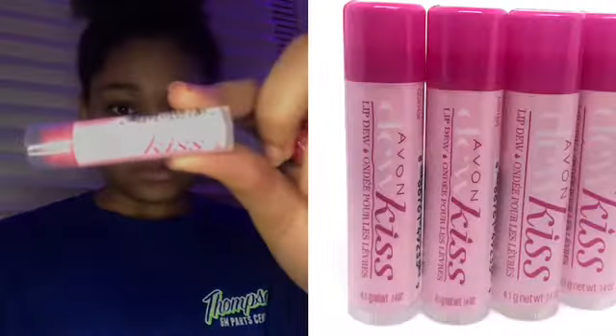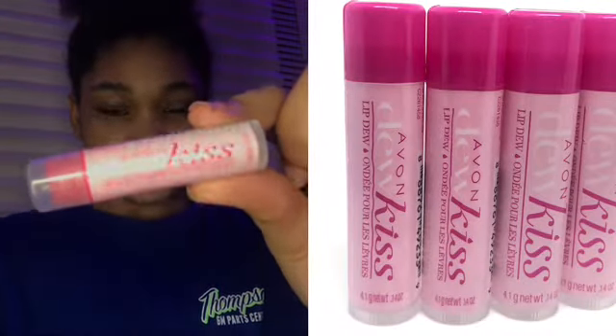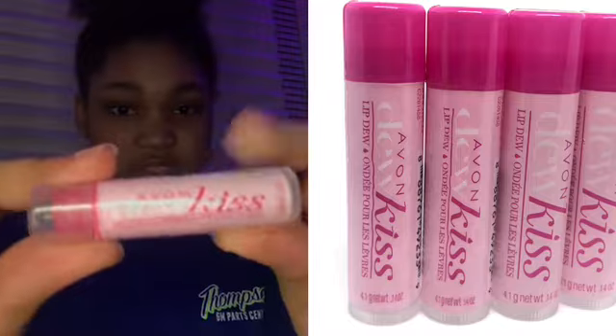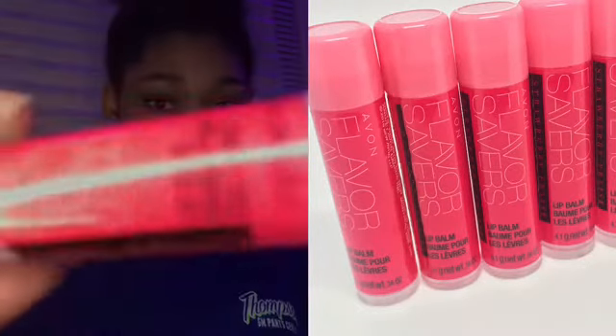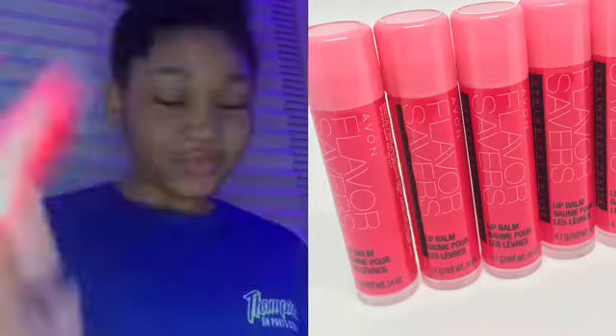First off we have this one — you can kind of see it right here. That's one of them, and then we have this other one. I accidentally ripped the label a little, but it's a pink one. Those are the two ones I will be reviewing today.